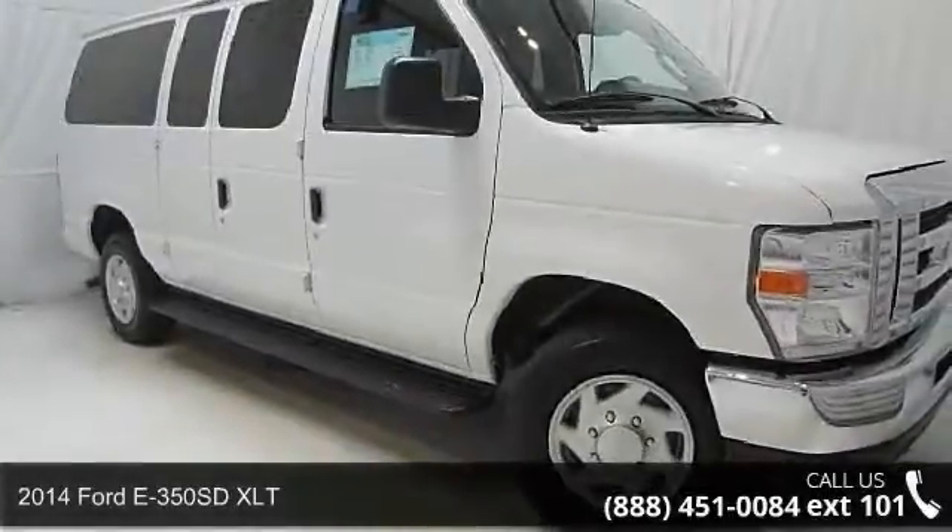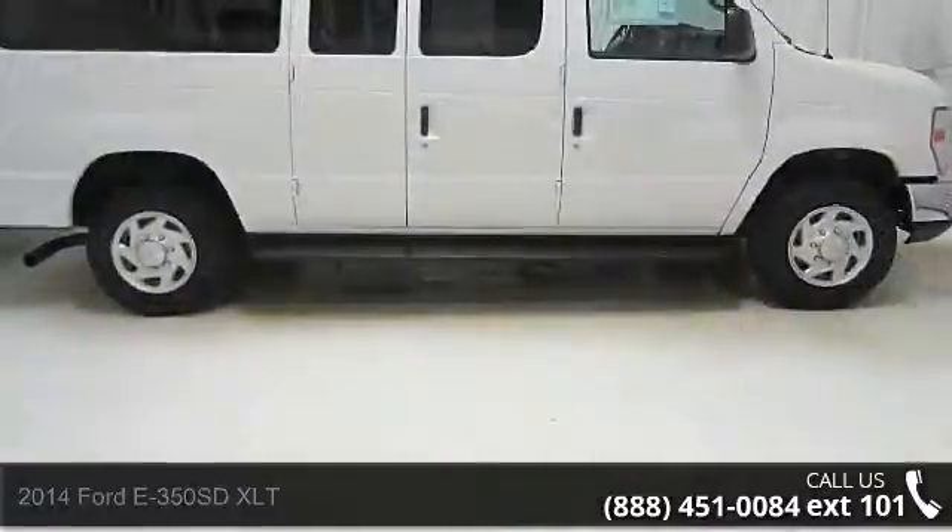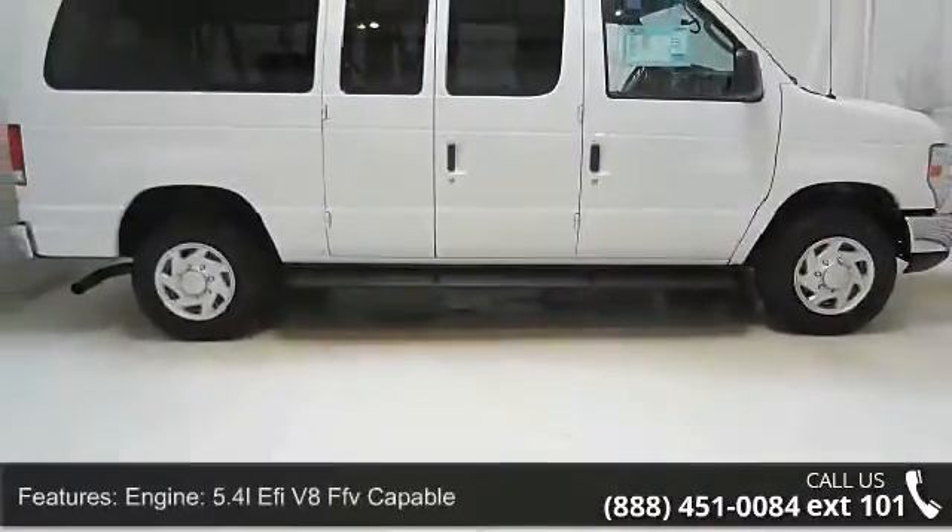Arrive in style with this 2014 Ford E350 SDXLT. If you are looking for a first-rate auto, this one could be yours today.